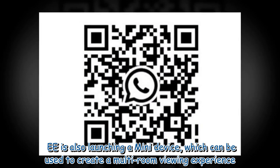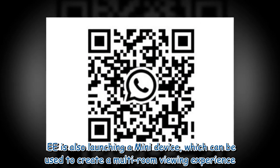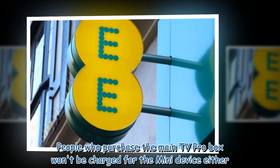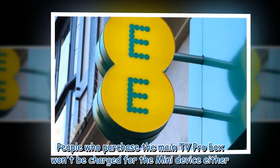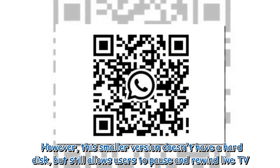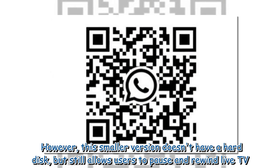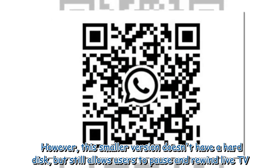EE is also launching a mini device which can be used to create a multi-room viewing experience. People who purchase the main TV Pro box won't be charged for the mini device either. However, this smaller version doesn't have a hard disk, but still allows users to pause and rewind live TV.